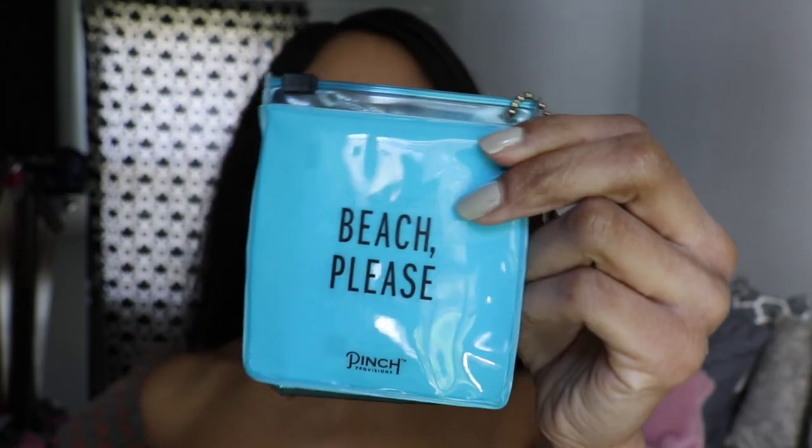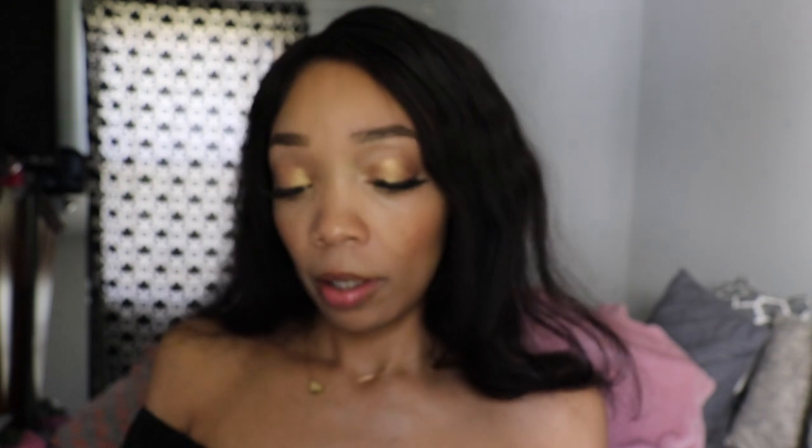Lip balm — I have to keep my lips moisturized. I literally have lip balms pretty much everywhere because I love my lips to be moisturized. I also have this beach item — it's kind of like a flip-flop sand dew fixer. I also have a deodorant wipe and a wipe to cleanse your feet on the go, as well as a flushable towelette.